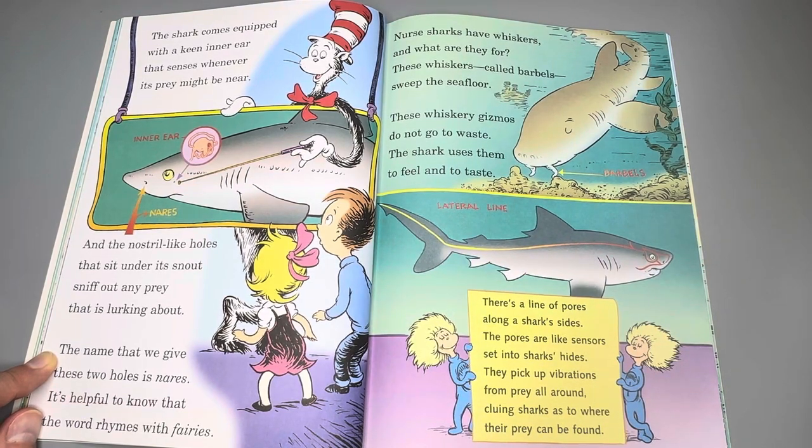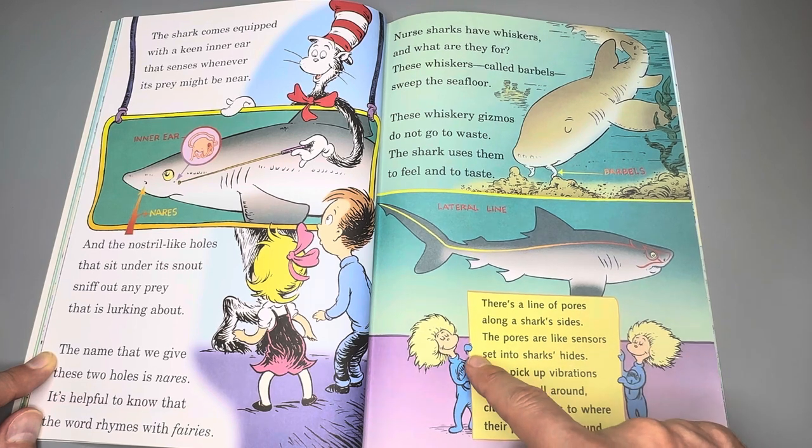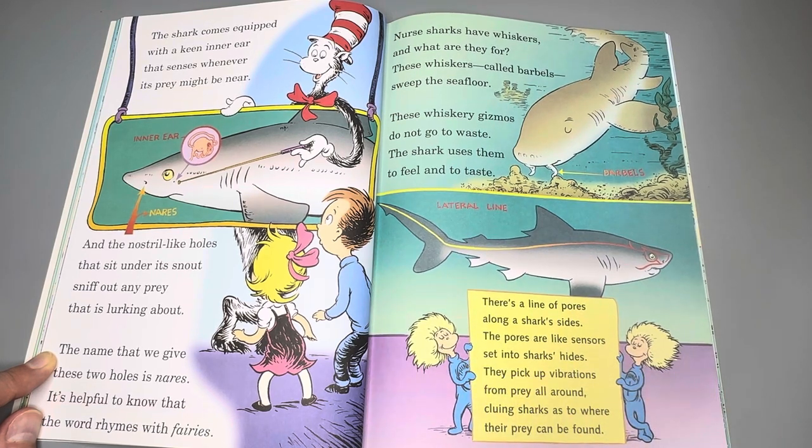There's a line of pores along a shark's sides — the lateral line. The pores are like sensors set into sharks' hides. They pick up vibrations from prey all around, cueing sharks as to where their prey can be found.